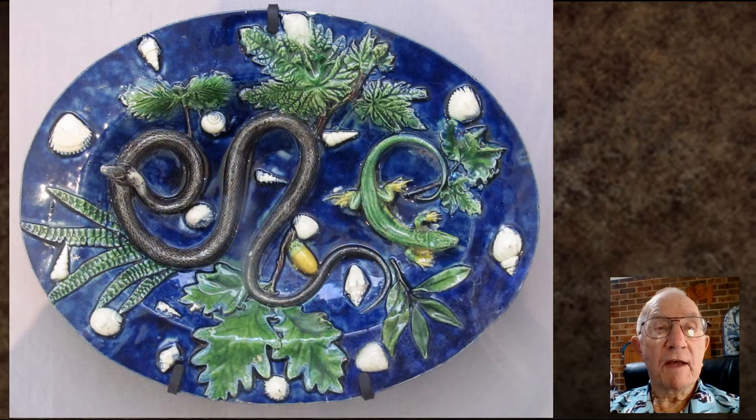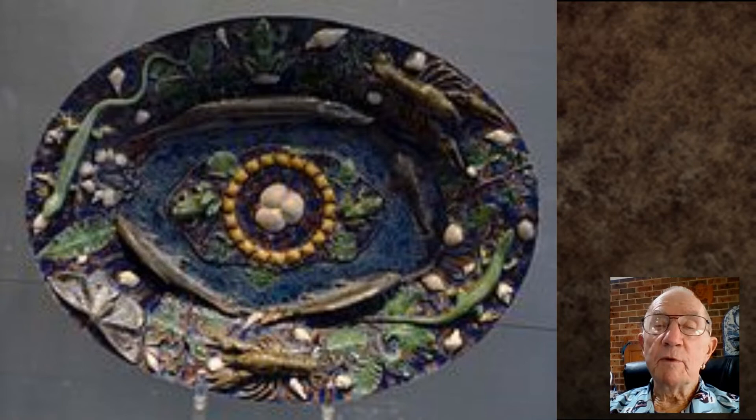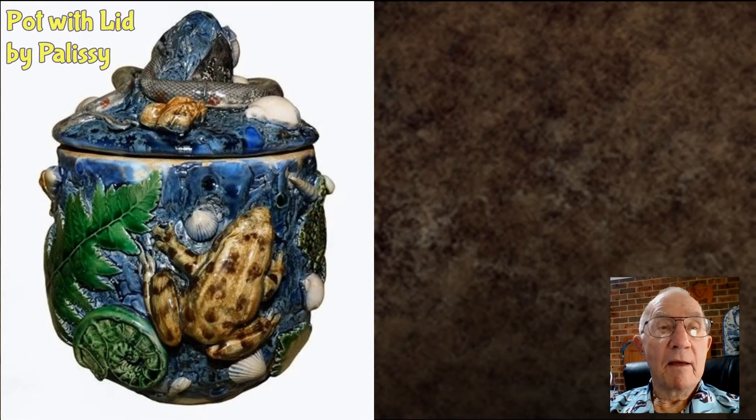Palissy kept much of the specifics of his life-casting process a secret. His ceramics became known as Palissy ware or rustic ware. While Palissy ware can be found in museums and private collections around the world today, few existing pieces bear the original artist's signature.